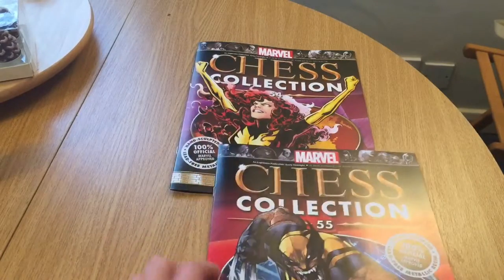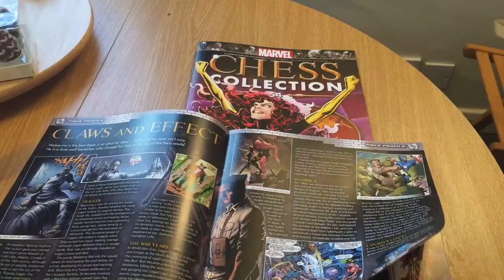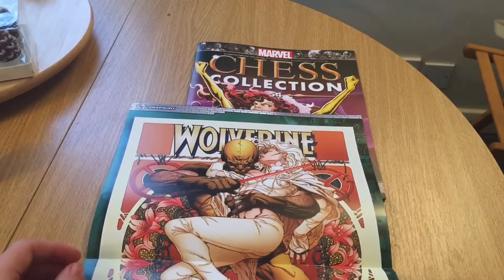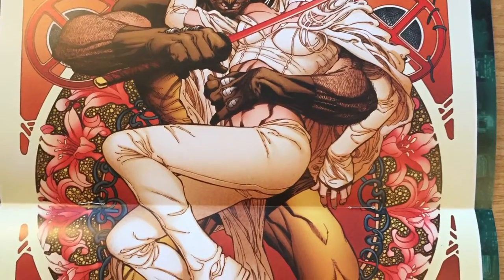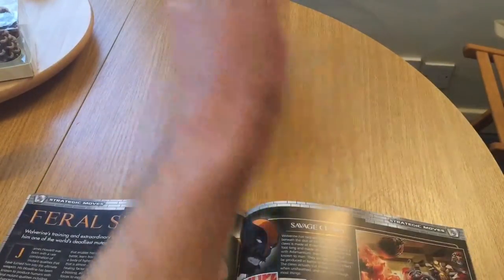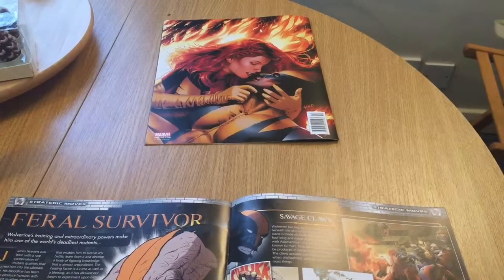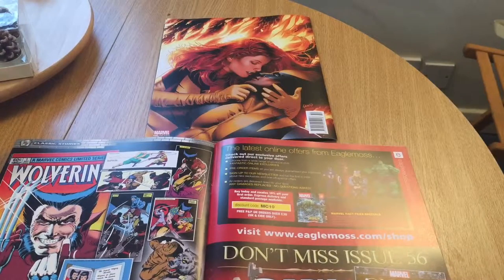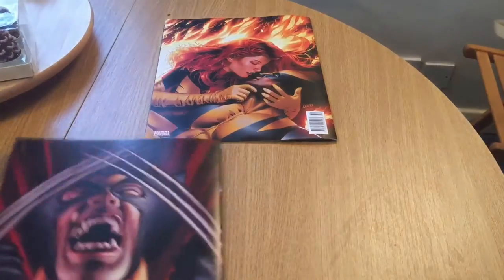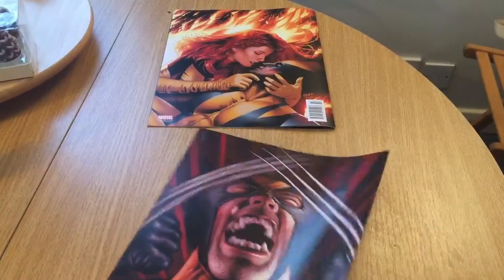Next we have issue 55, White Knight Wolverine — a much better piece than the one in the original set. Oh, hello — bit of Royal G. On the back we have the Dark Phoenix and Wolverine. Very nice.